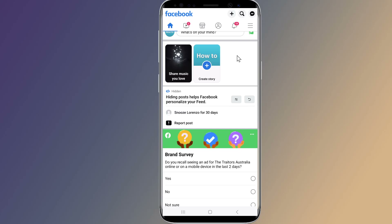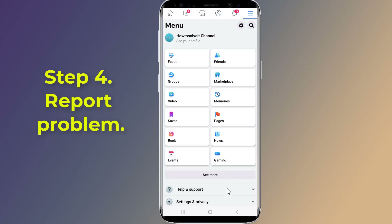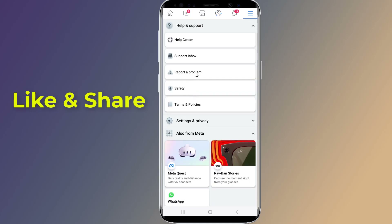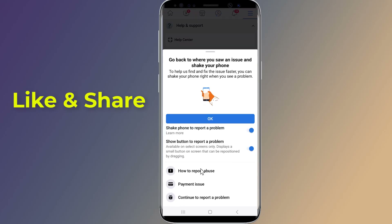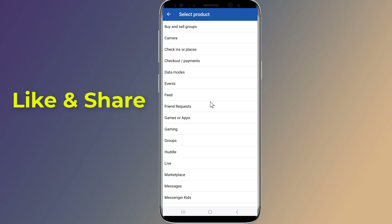Step 4: Report a problem. Tap the menu icon at the top right, then tap Help and Support. Scroll down and tap Report a Problem. Tap Continue to Report a Problem, then tap Include in Report. From the list, tap on Marketplace.